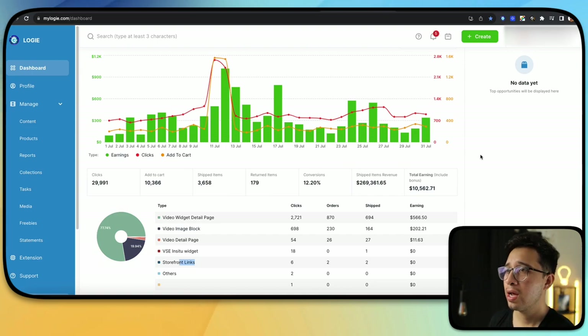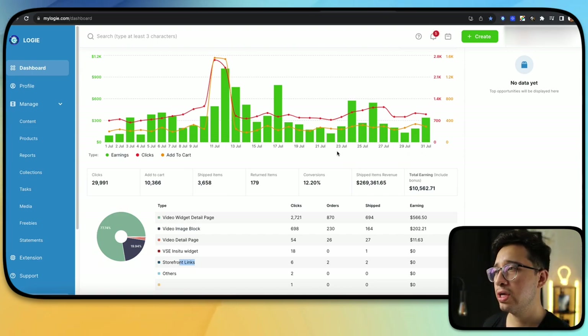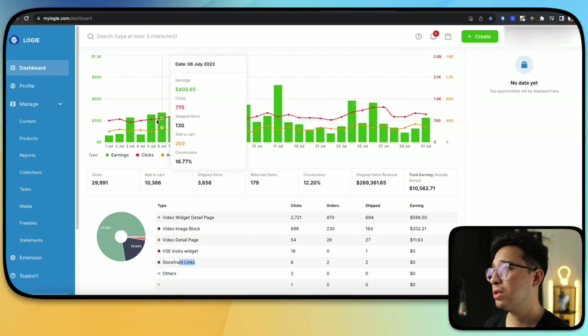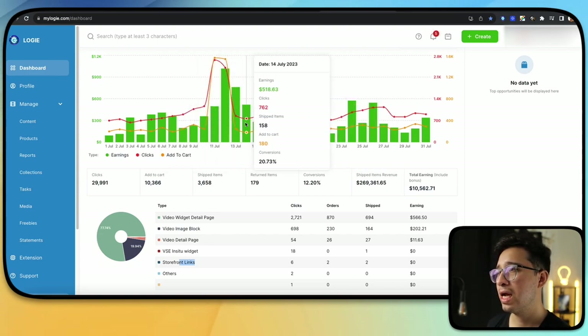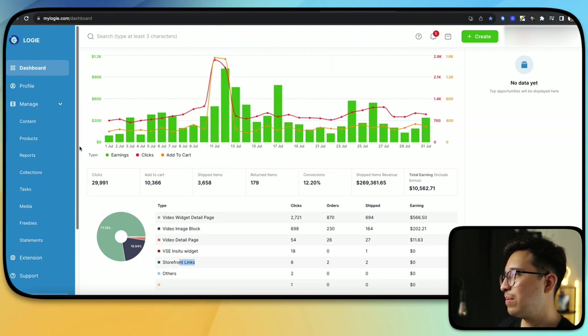Another cool thing about Logie — the main thing I use it for is to track daily add-to-carts and those other metrics. Back in the day when we had that $1,000 day on Prime Day — so crazy. One thing you can utilize Logie for: if you go to the side panel, you have a Manage section and a Product section.